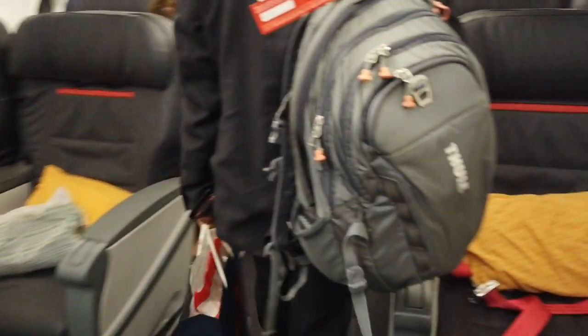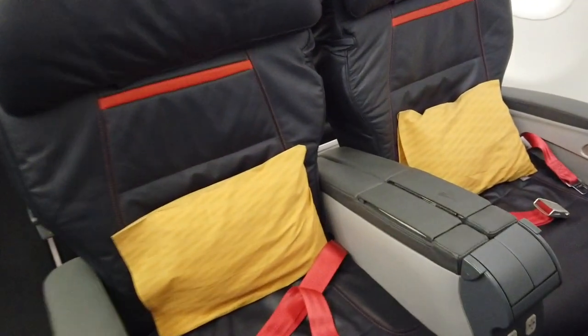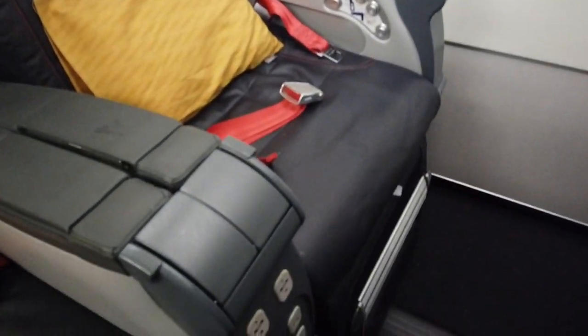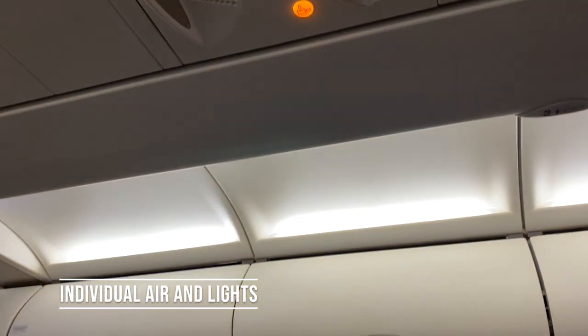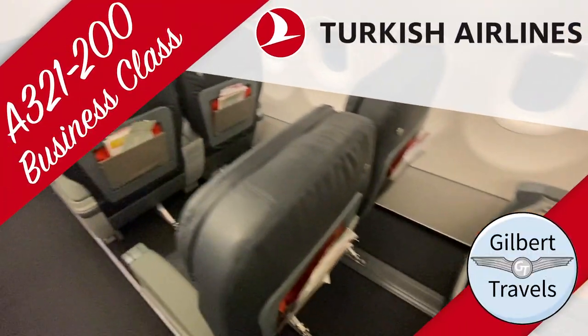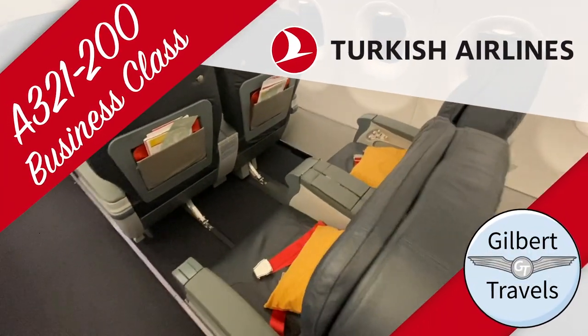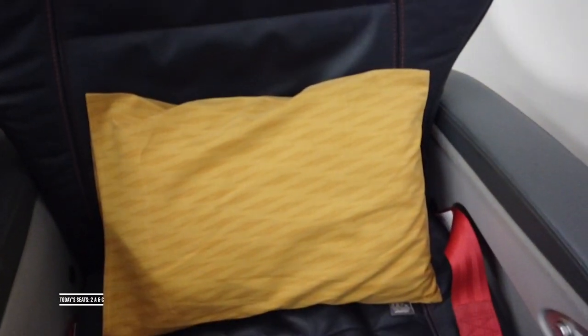Here we go, getting on board. I'll show as much of the cabin as I can while on the ground since it's a nighttime flight and the lights will likely be off once we're in the air. Really relaxing boarding music — it is nice on the Turkish Airlines A321.